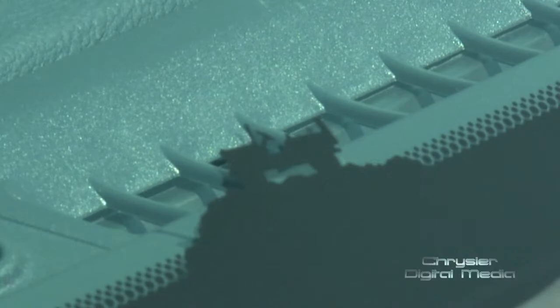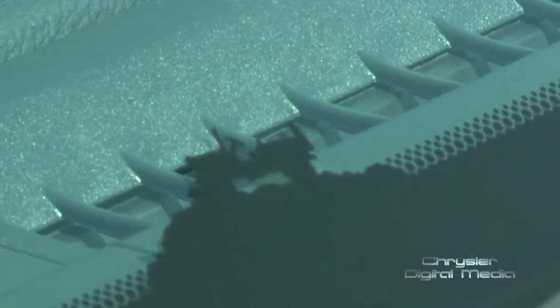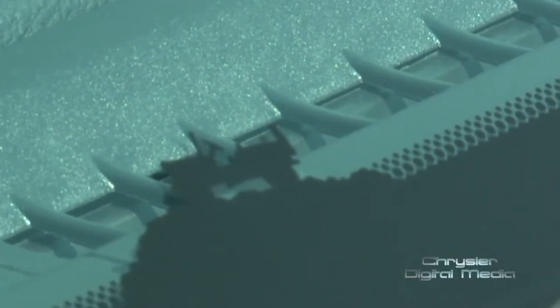We have what we call Jeep Easter eggs, which are little icons throughout the vehicle to encourage people to try and find. In the passenger glove box it's large enough for an iPad or most standard market laptops. We also have an available electric charging pad for your phone underneath the console.